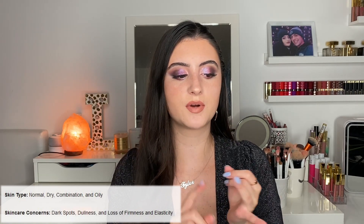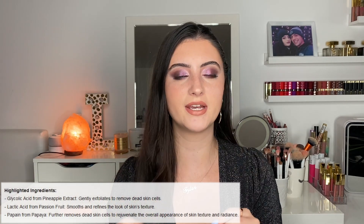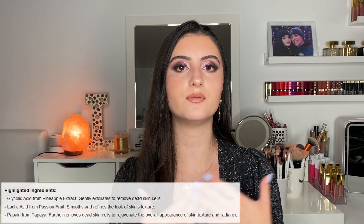It's supposed to help with dark spots, dullness, and loss of firmness and elasticity. I've been struggling with acne for seven years, so I'd be looking for this product to help with pigmentation and diminish the appearance of my acne scars. The glycolic acid is derived from pineapple extract — it's an AHA that will gently but effectively exfoliate the skin. Lactic acid from passion fruit smooths and refines texture, and papain from papaya further removes dead cells and rejuvenates the skin.